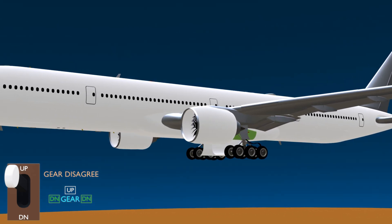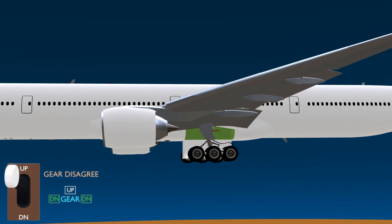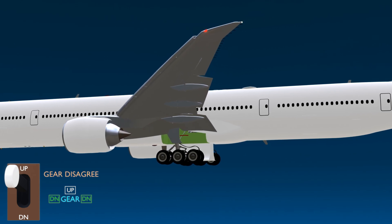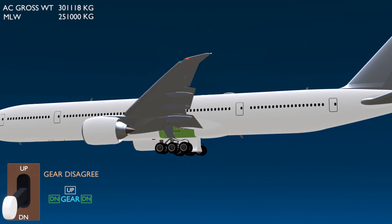In our case, both the main landing gears have failed to retract since the downlock pins are still in place, and the aircraft now has to return. To make matters worse, wide-body aircraft such as the Boeing 777 cannot be cleared to land immediately if the aircraft gross weight is more than the maximum landing weight.